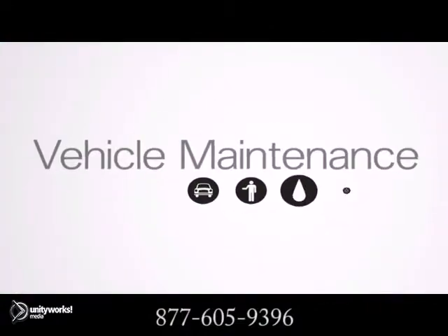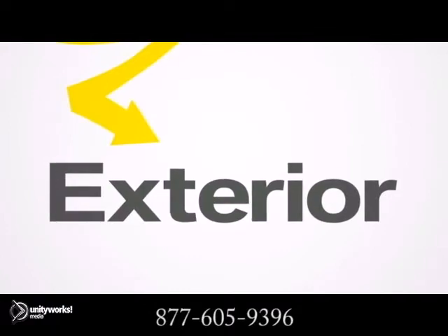Maintenance isn't just for the parts of your car you can't see. If you stick with these suggestions, it will help maintain the value of your vehicle.